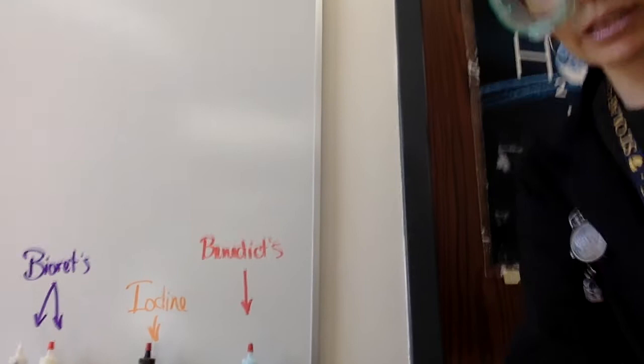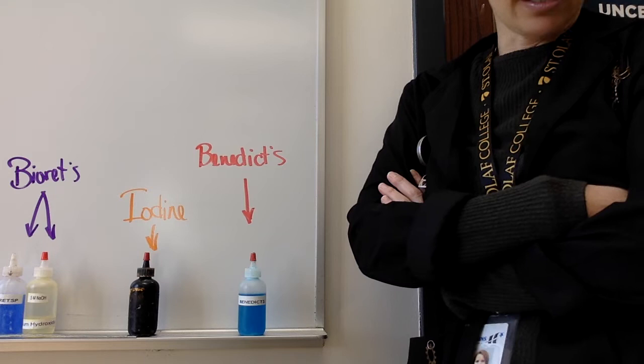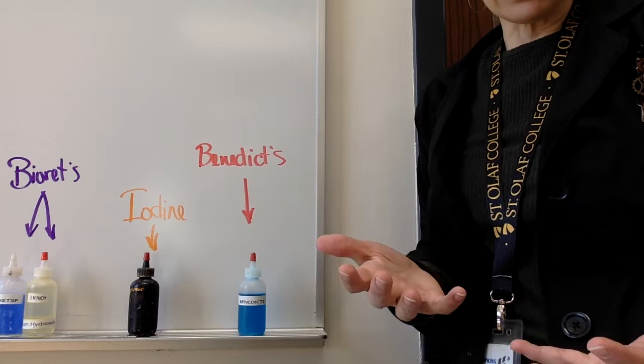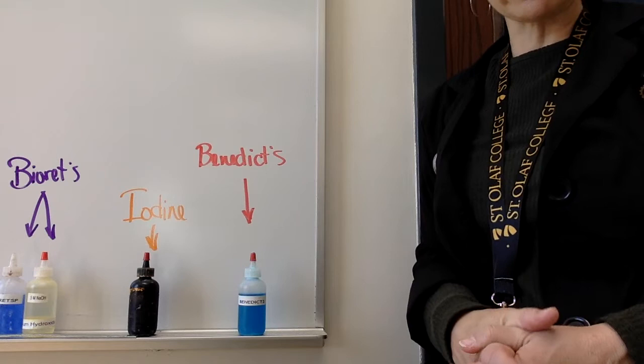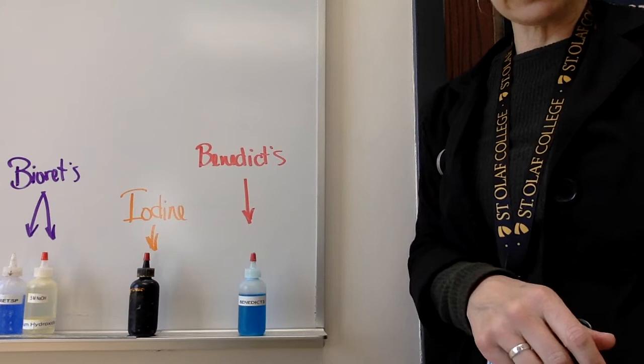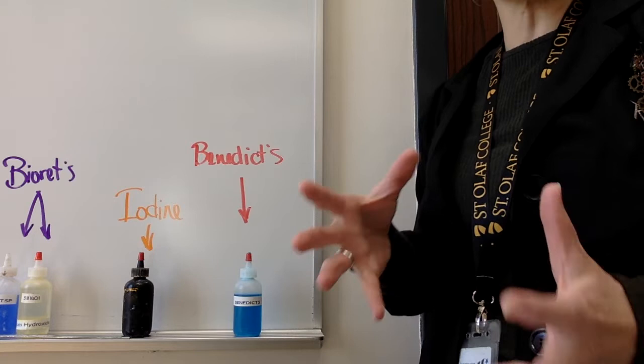Let me show you some of the stuff we're going to be working with. It's called the biochemistry lab. We're going to be testing different foods — foods like Sweet Tarts, macaroni, or honey — and we're going to test these foods with three chemical indicators. Your job today is to figure out what these chemical indicators are for. They identify different types of macromolecules, different types of biological molecules, and they change color whenever they recognize that particular molecule.